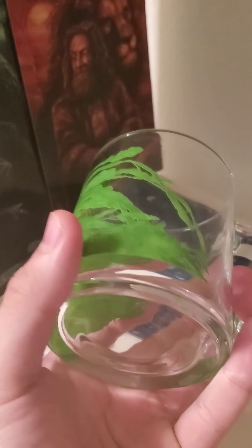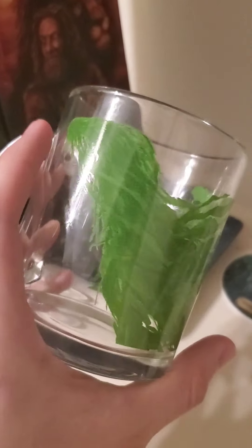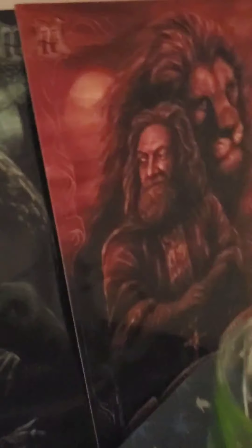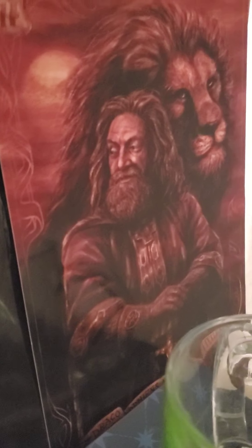This is all Harry Potter stuff. It's all from Loot Crate and stuff that I got in the Wizarding World at Universal Studios. There's these little cool Founders images that I have.